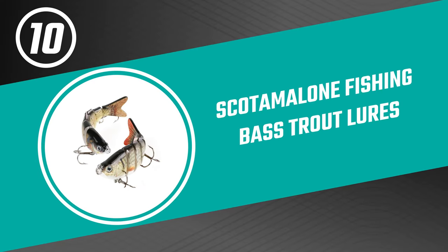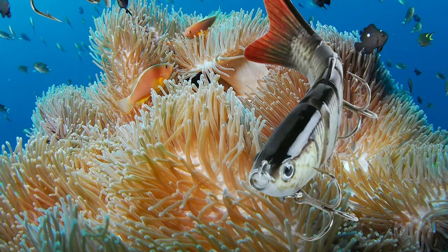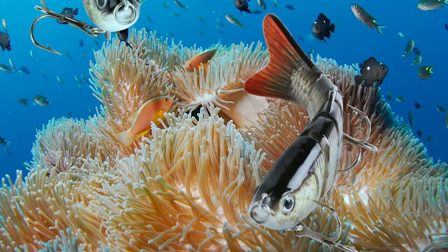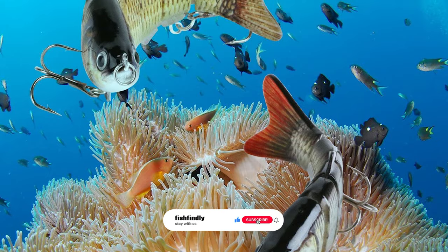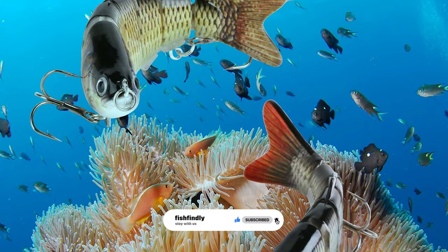Number 10: Scotamalone Fishing Bass Trout Lures. If you are looking for a bass fishing lure that will get the job done, then the Scotamalone Fishing Bass Trout Lures might be the perfect option for you. With both bass and trout being caught on these lures, there is sure to be one that will fit your needs.